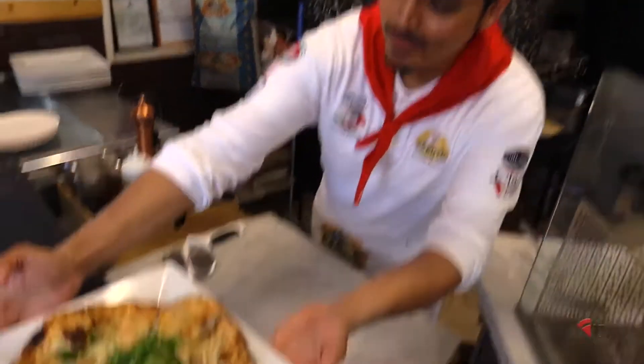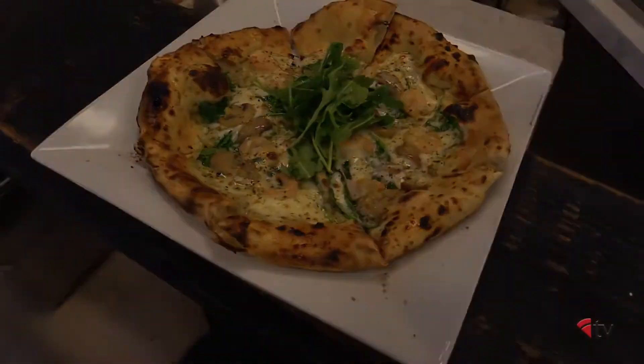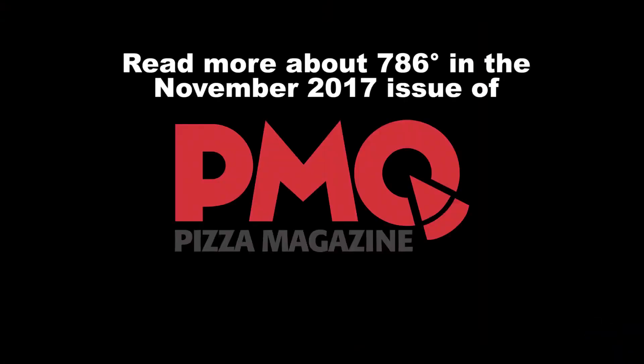Alrighty, guys. Here you go. Enjoy. Bye, thank you.